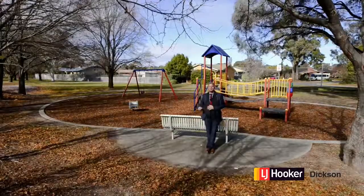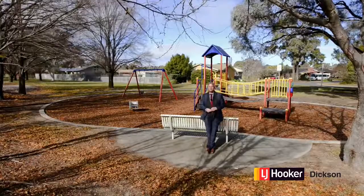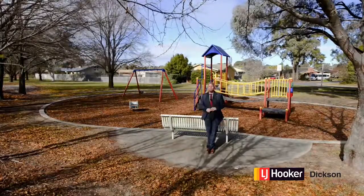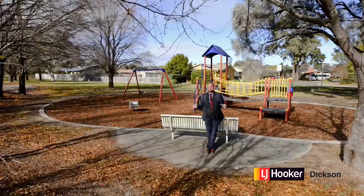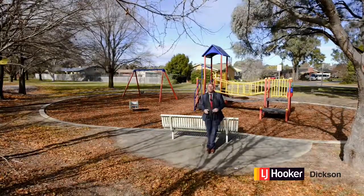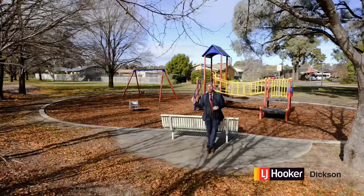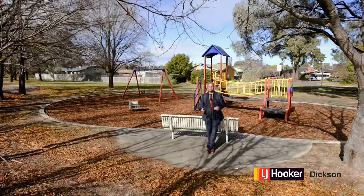We're right on the fringe of the inner north. Lynham is literally just there. There's three great shopping centres, loads of terrific facilities, and heaps of little parks just like this one. It's just a terrific place to live. I think it's been undiscovered — you're not going to pay inner north prices here, but you've almost got that convenience.